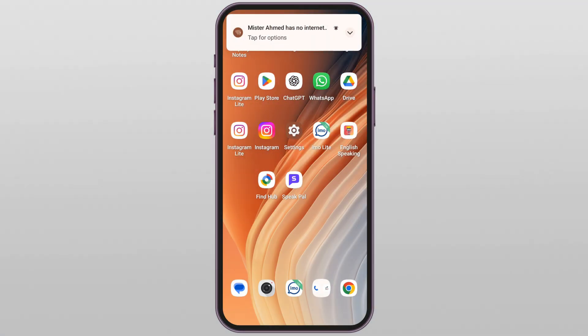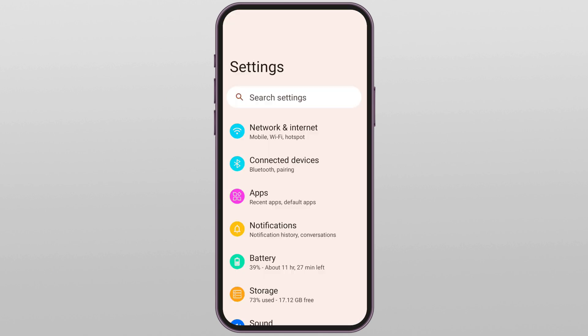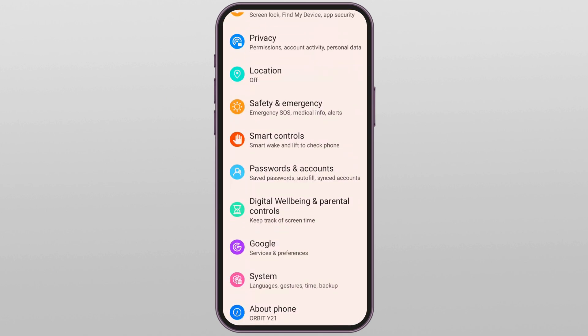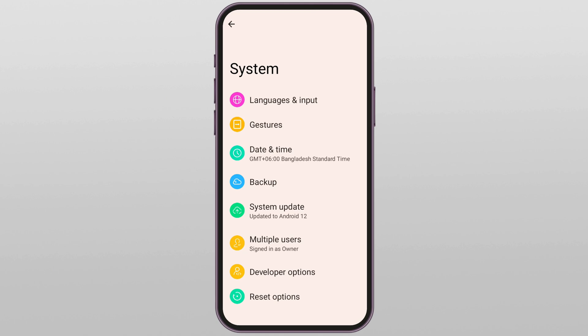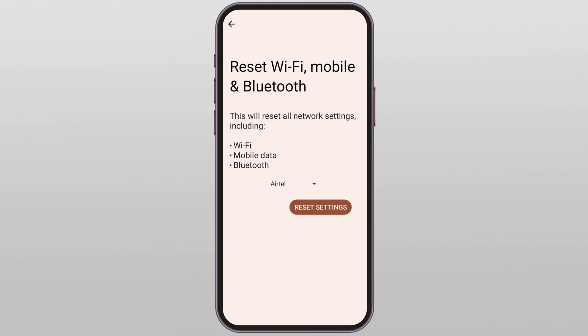Sometimes the problem is deep in your network settings, so let's reset them. Go to Settings, scroll down and select System. On the System page, navigate to Reset Options, then click on 'Reset Wi-Fi, Mobile, and Bluetooth.' It will not delete your data, but you may need to enter your phone password to confirm your identity.